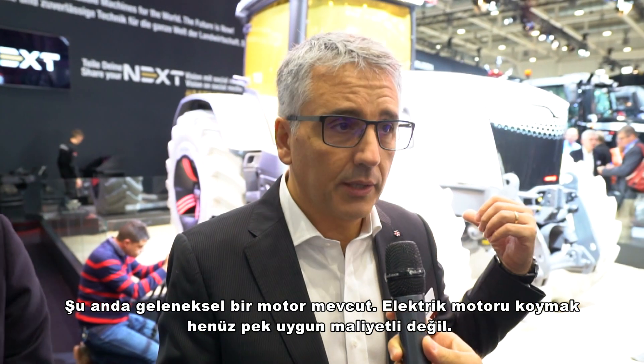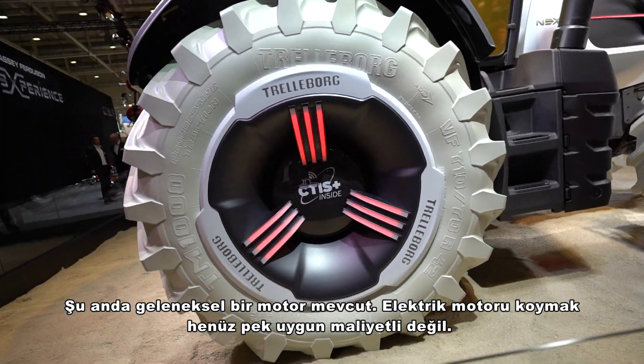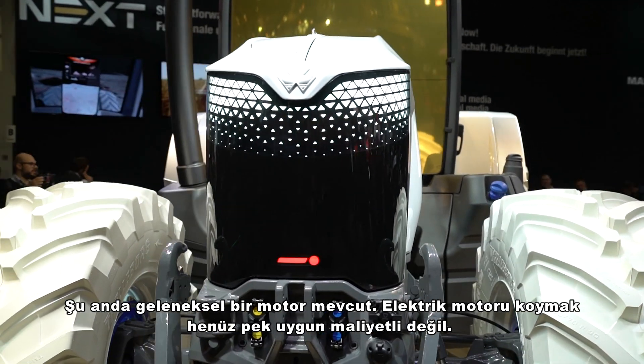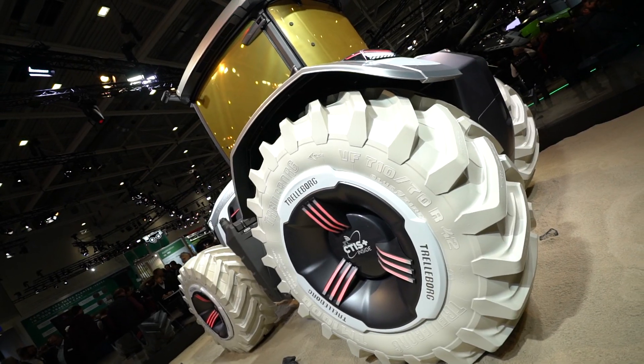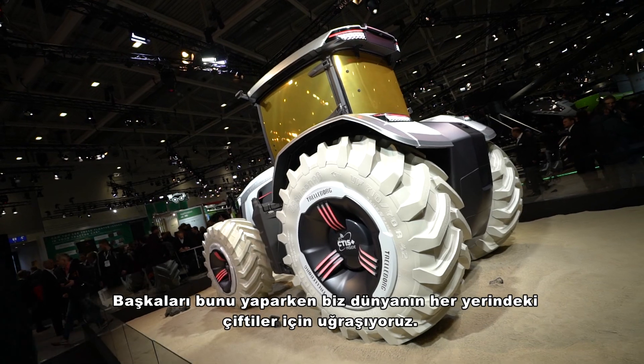So what's the propulsion system? At the moment it's still a traditional engine, because putting an electric engine on top is not affordable yet. We are not about introducing cutting-edge technology that cannot be purchased by every customer. We are introducing what is valuable, affordable, and sustainable for our key customers — we are for everybody, most of the farmers around the world.